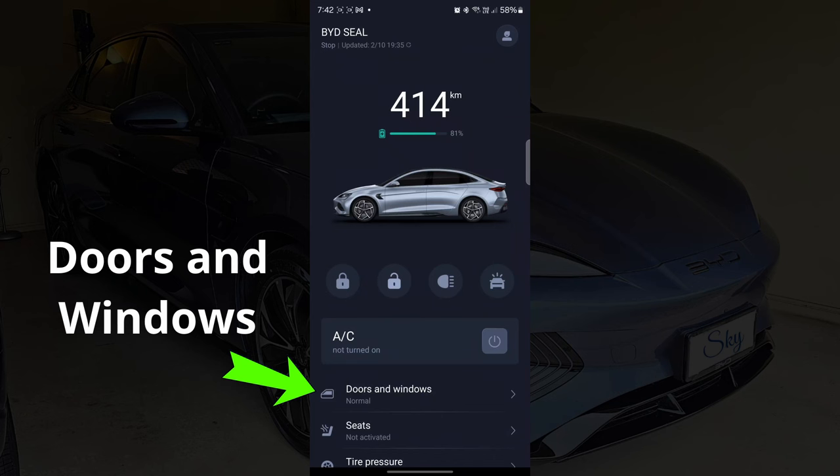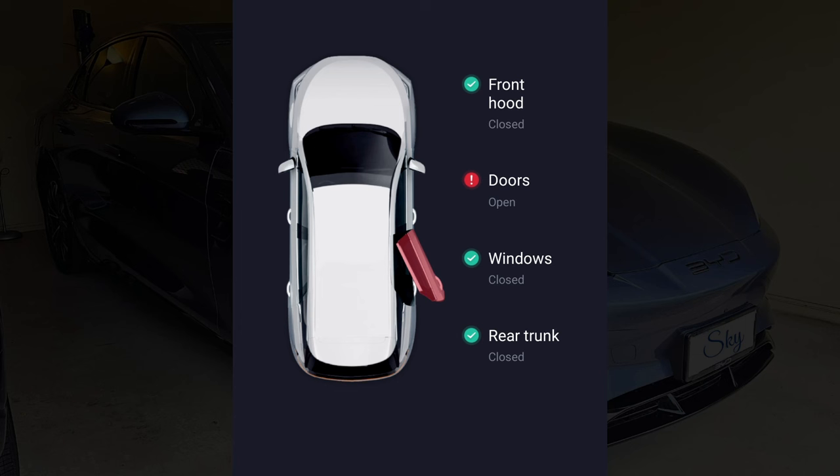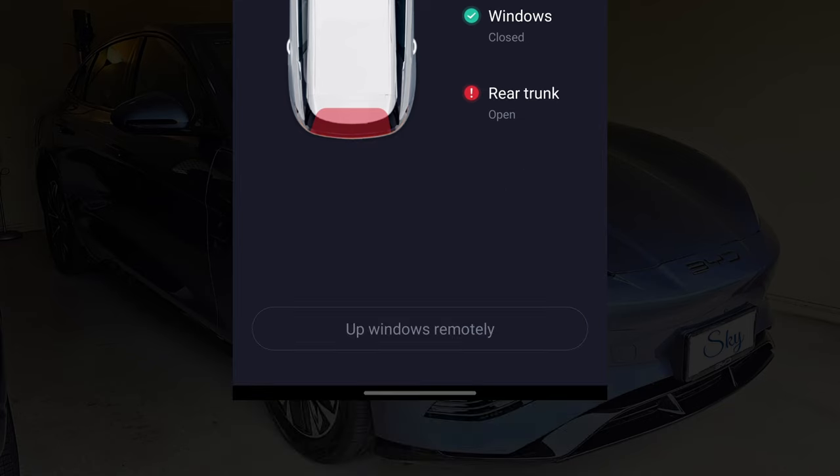Inside the door and window section, we can see if our BYD Seal's doors, windows, trunk and frunk are open or closed. There is also a 'wind up windows remotely' button, which I don't find very useful. If you use this button, let me know in the comments - in what situation would you use it?